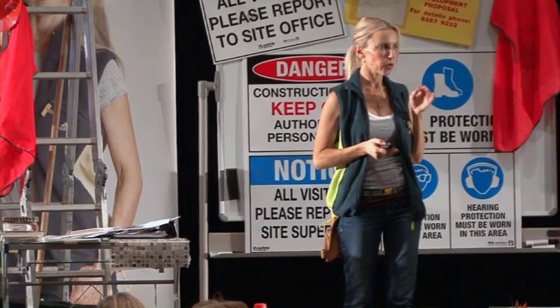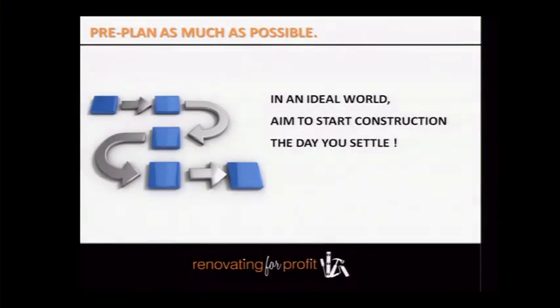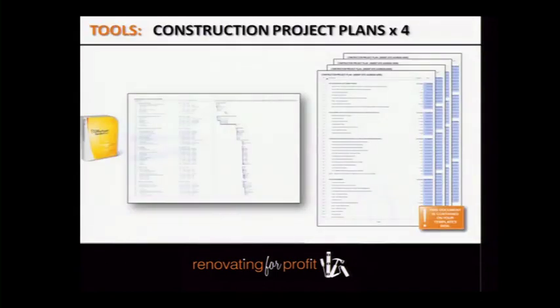In an ideal world, your objective as renovators is to start work the day you settle. These are the project management tools you're going to need to be an effective project manager on your site — very simple tools that will make you highly effective.